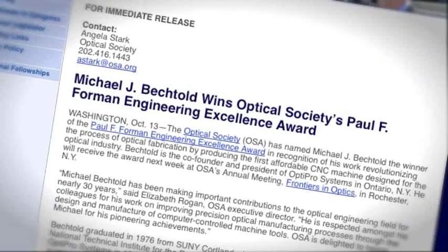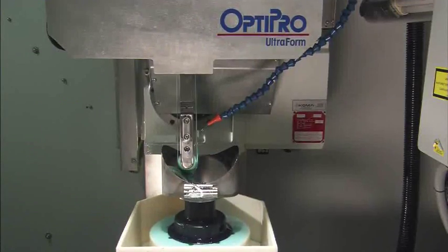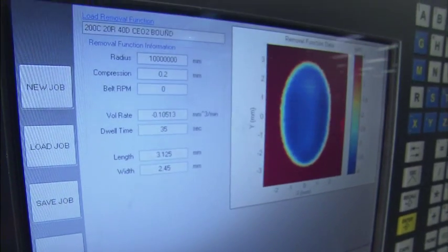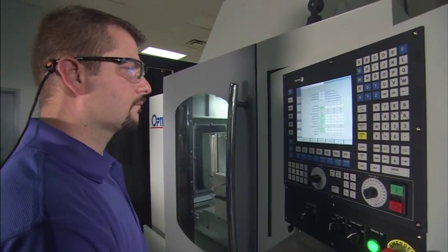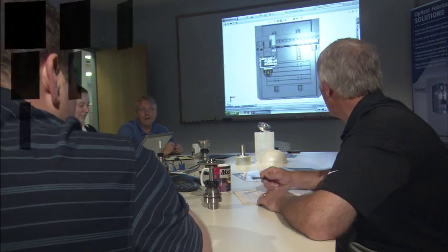From creation of the world's first affordable computerized optical grinding machine to providing today's cutting-edge solutions for the next-gen needs of the defense, imaging, and medical industries. When you buy OptiPro, you get our entire team. We'll take your ideas from concept to production,